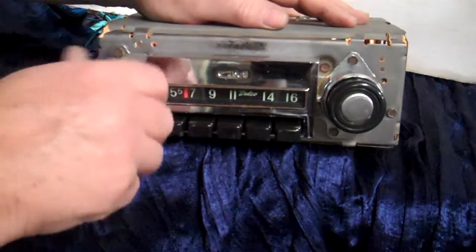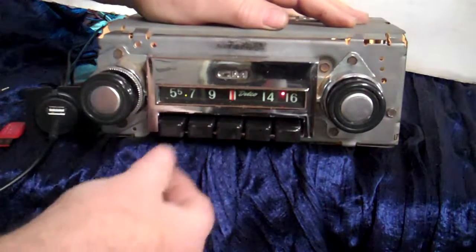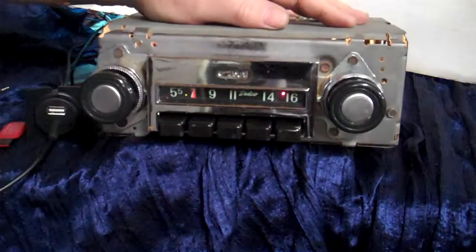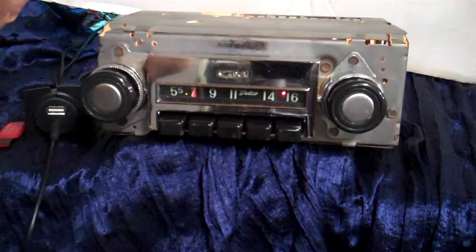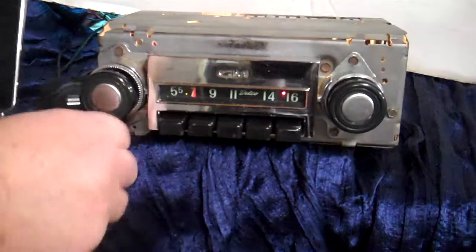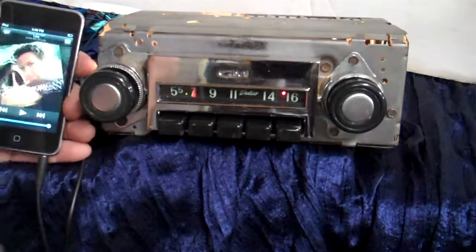Just turn it off and right back on and it takes you back to stereo. All your push buttons and presets still work like they always did. At any time you want to plug something into it — we're going to put an iPod on it with some music, but you can plug anything into it: satellite radio, and as soon as you turn your device on, it'll go straight to it.